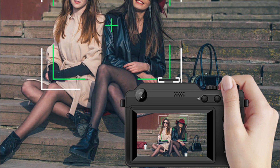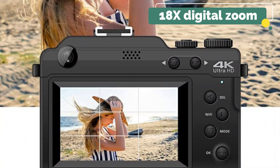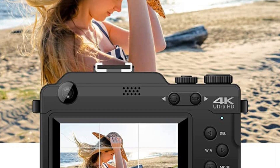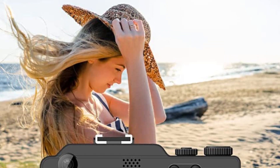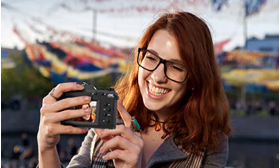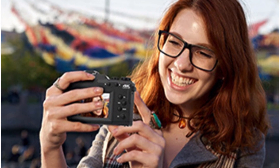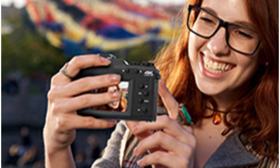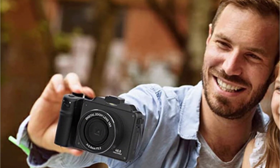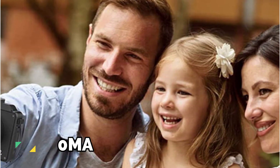When it comes to capturing distant subjects or getting up close and personal with the tiniest details, the 18x digital zoom on this camcorder is a game-changer. It enhances your zoom capabilities, allowing you to explore new perspectives and capture images that were once out of reach. The standard hot shoe and 3.5mm earphone interface provide the flexibility to mount external microphones and flashlights, enhancing your audio and lighting capabilities. The lithium battery 1500mAh ensures you have the endurance to capture all your creative endeavors without interruption.